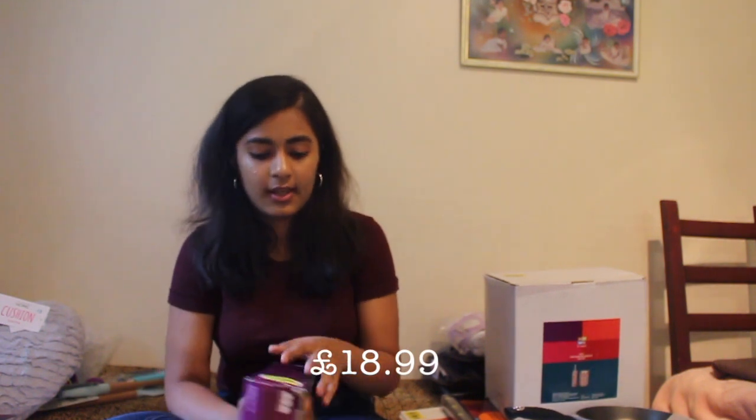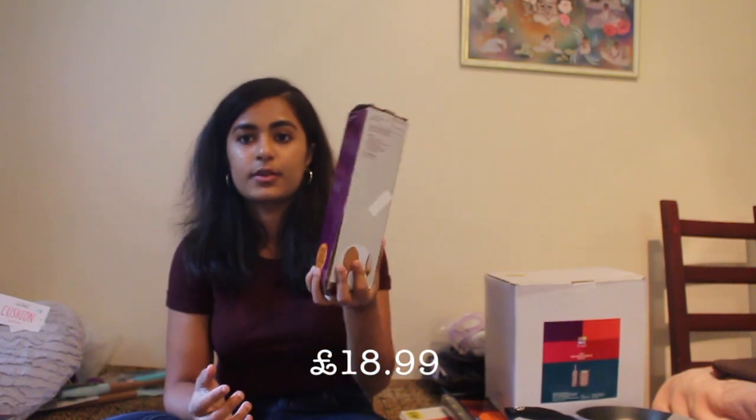Moving on to Argos. The first thing I got was this rose gold 24-piece cutlery set. I know I don't really need a 24-piece set, so I am going to be leaving some of it at home. This was £18.99, which isn't too bad.